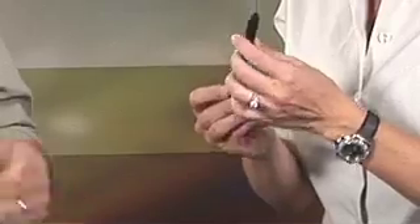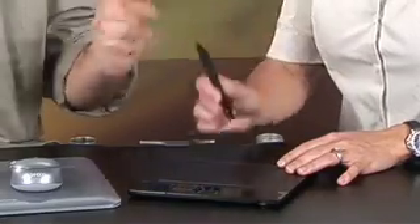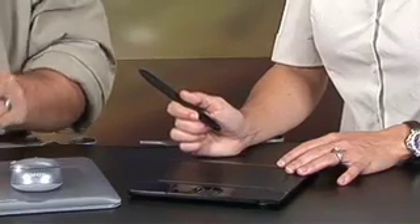The nice thing about these tablets is they come in a couple of different sizes and models. This is the more professional office version — it's black. The pen has two buttons so you can do a right click and a center click, and there's an eraser on the back edge. This is the Bamboo Fun Medium, still part of the Bamboo line, about 200 bucks — a larger tablet with a larger pen.